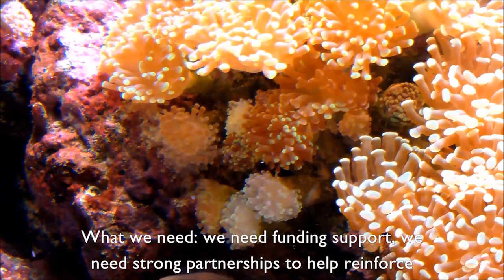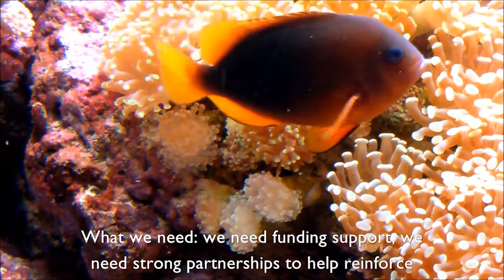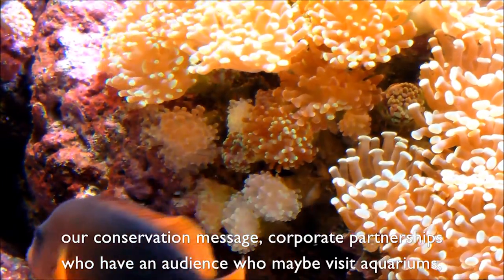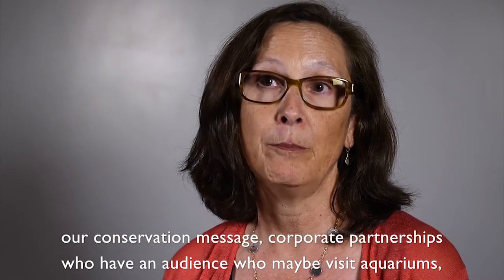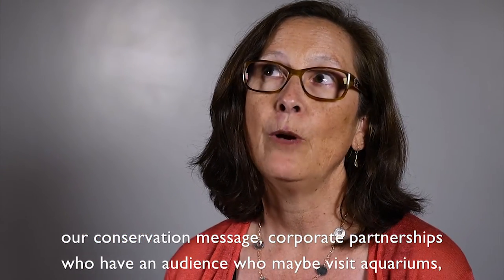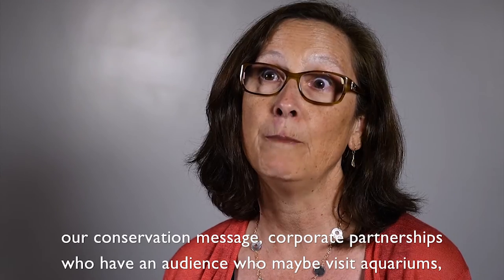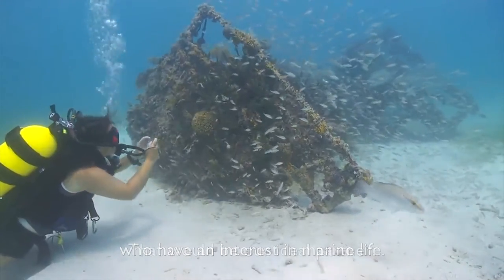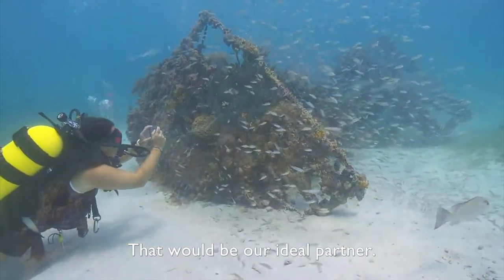So what we need is funding support, and strong partnerships to help reinforce our conservation message. Corporate partnerships who have an audience who maybe visit aquariums, who have an interest in marine life — that would be our ideal partner.